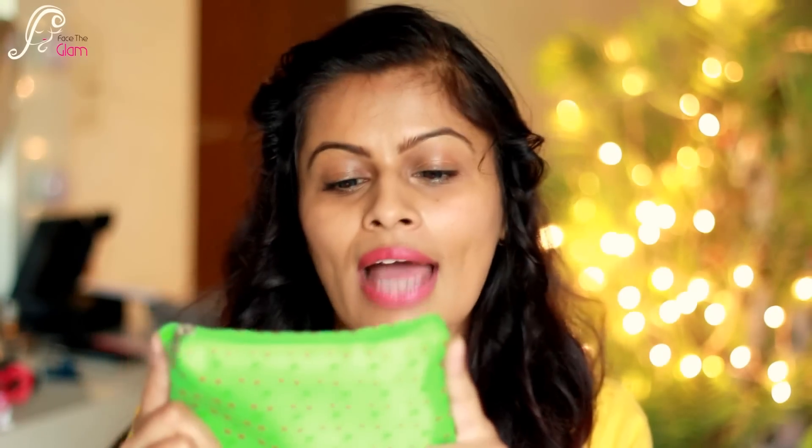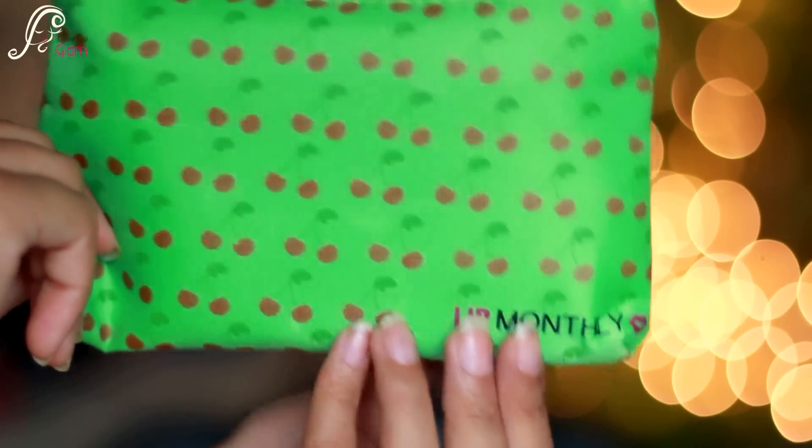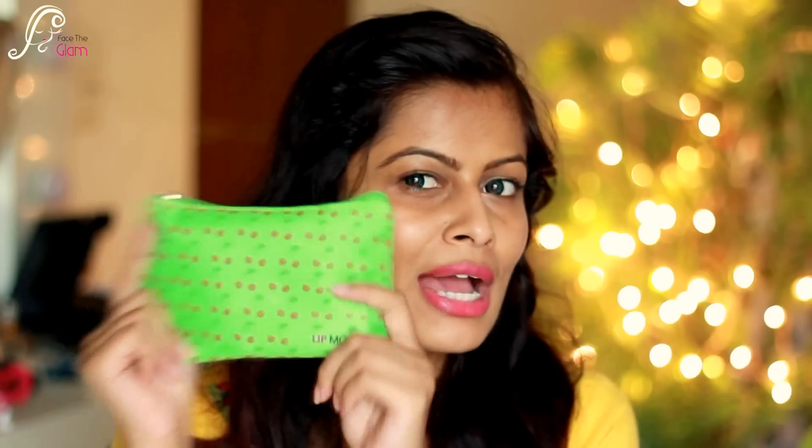Here I'm having my June Lip Monthly bag — let's just open it. This month's bag is green in color and has little cherries on it. As usual, 'Lip Monthly' is written at the bottom of the bag on both sides. It's a nice, pretty basic pouch.